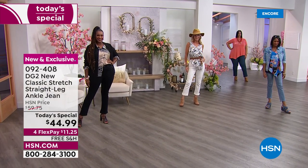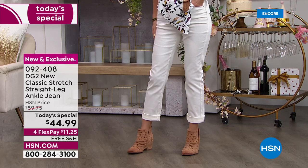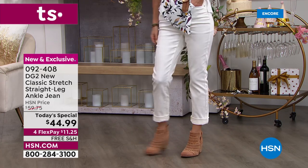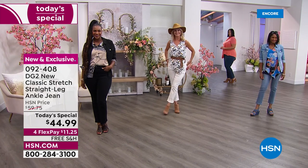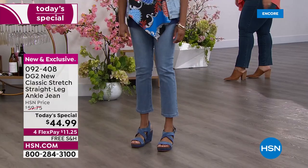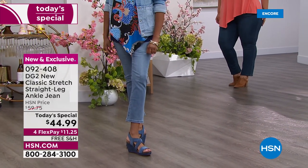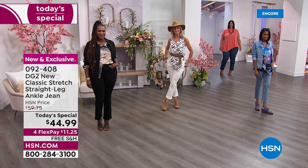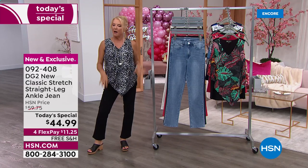Number one, we very rarely even offer straight legs. Number two, everybody's looking for the straight leg — it's more relaxed, easier on the leg, convenient to wear. Number three, today we have a price we've never done before on the newest version from Diane Gilman: $44.99 for one day, one price, and then it's all over. We have four flex pays, and we have free shipping — we don't do that often.